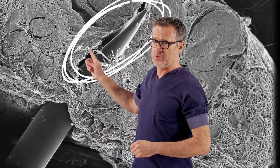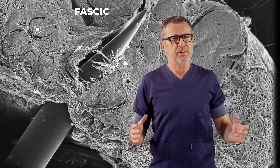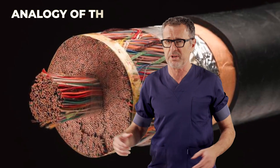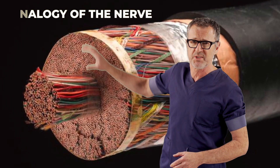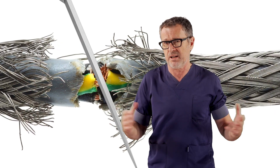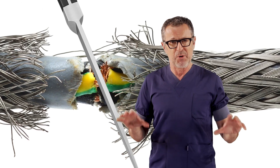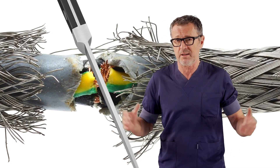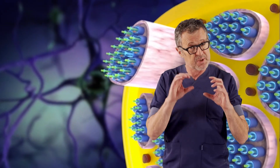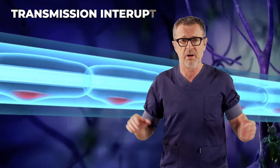A needle is a sharp object, whereas a nerve is a vulnerable structure. You can think of a nerve as a telephone cable with hundreds of small little wires inside. If the needle makes its way into the cable, it is like a knife and is likely to cut some wires. While the cable may still be functional because not all wires are cut, there may be functions that cannot be replaced because the specific transmission of the small wires that are cut will be gone.